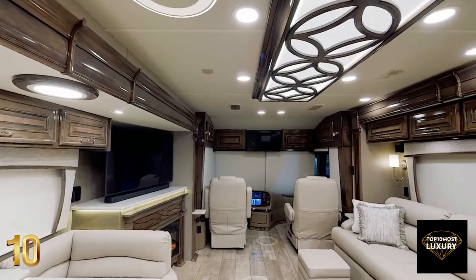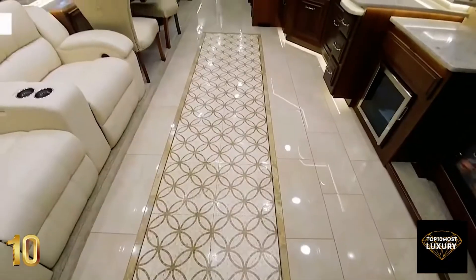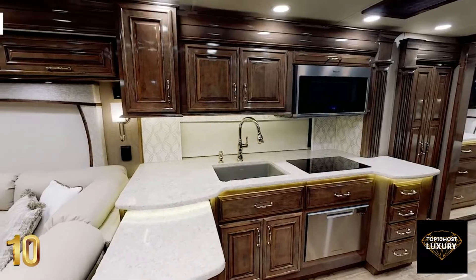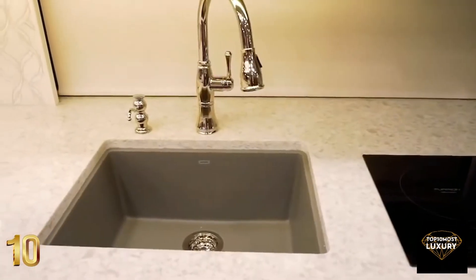The opulent interior features high-class quartz countertops, handcrafted hardwood cabinetry, upscale porcelain tile floors, and Italian leather furniture. The spacious kitchen looks nicer than many standard home kitchens, and includes an induction cooktop, a 24-inch stainless dishwasher, and a single-bowl granite sink.